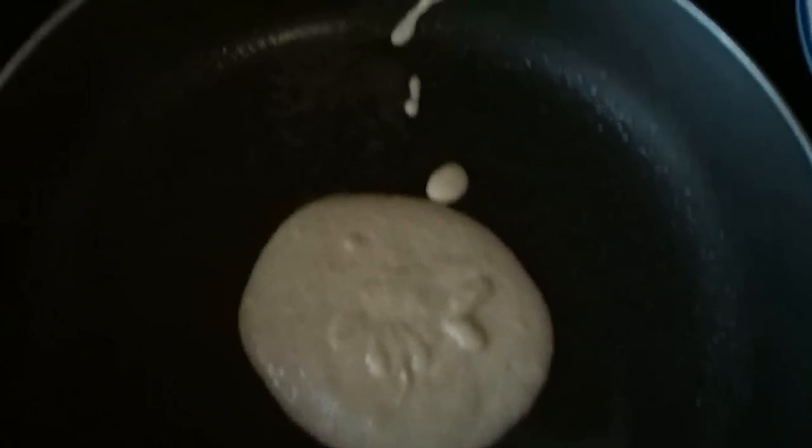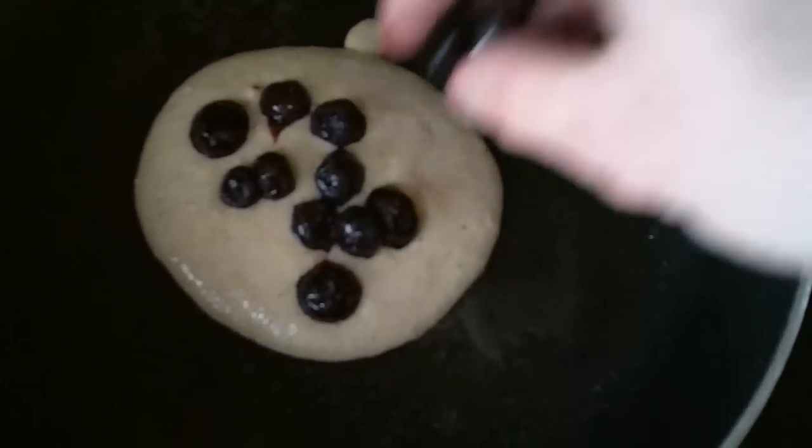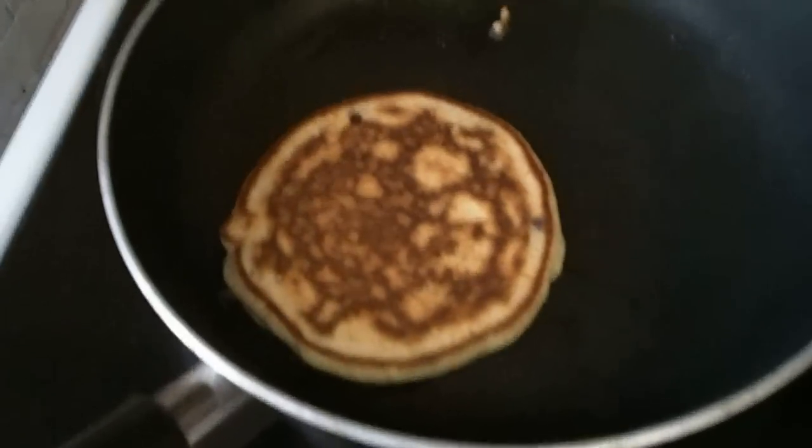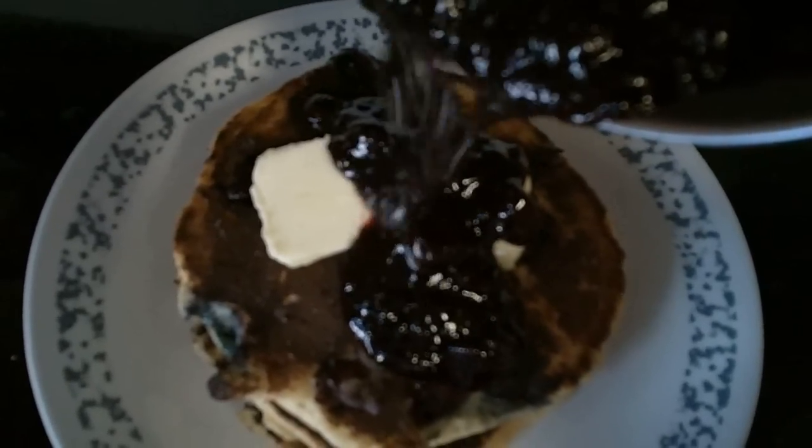There we go. Start them whole pancakes. And then sprinkle on some blueberry goodness. She is looking good!